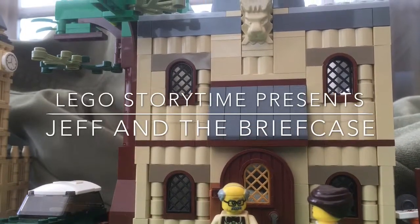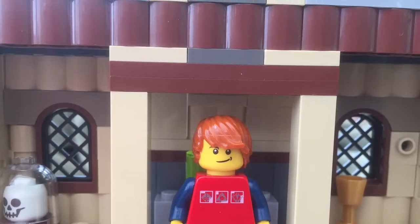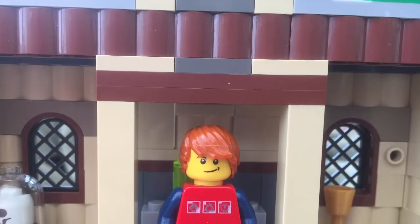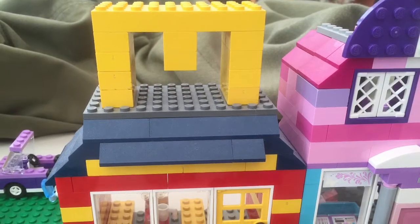Lego Storytime presents Jeff and the Briefcase. This is a story about a young boy, an ordinary boy, who works at the museum but also delivers packages for Mr. Big, the richest man in Bricktown.